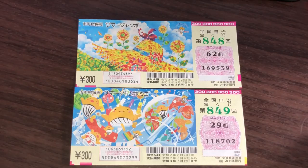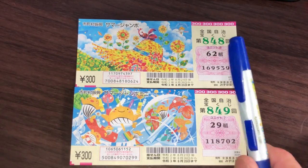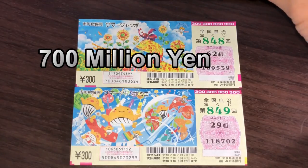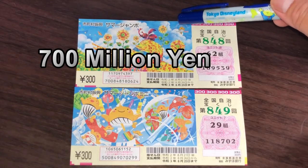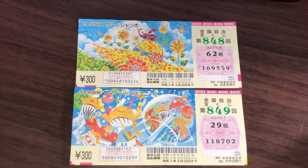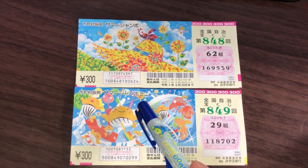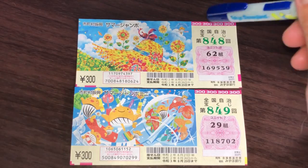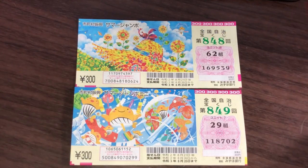Let's look at the regular summer jumbo — the jackpot is nana oku en. That's huge! And for the summer jumbo mini, that is issen man en. That's also huge. I like the first one better, haha.